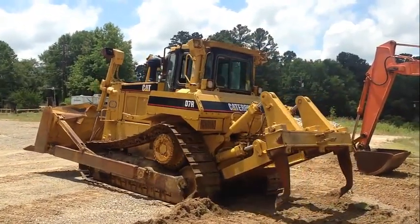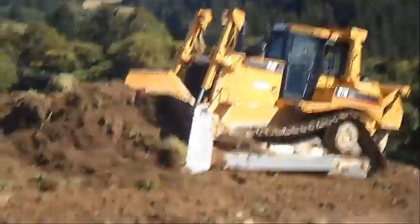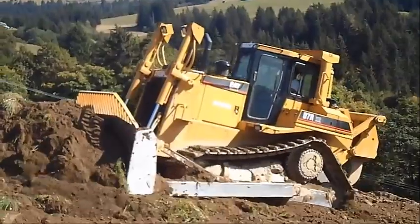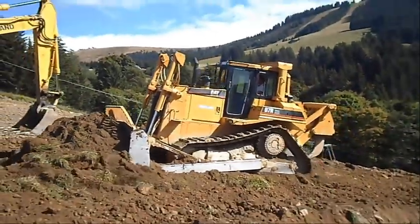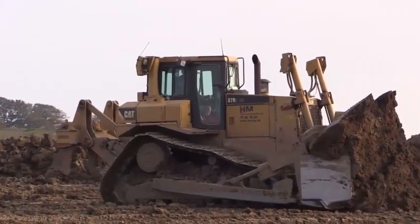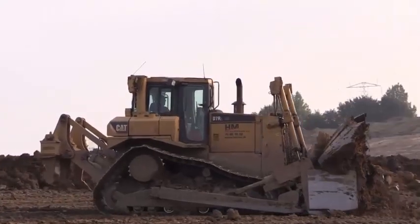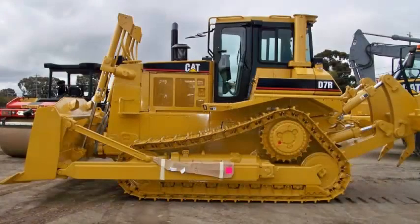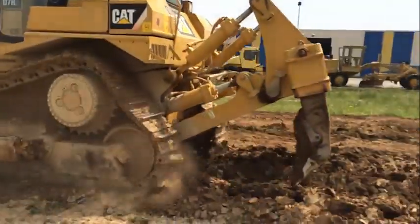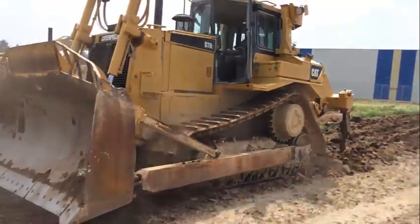Since its groundbreaking introduction in 1978, the CAT elevated sprocket undercarriage arrangement allows optimized balance for best possible performance in each application. This is a field-proven design that offers outstanding machine performance and longer component life. Ground and implement shock loads are transferred to the main frame to protect final drives, axles and steering components from harsh impacts for longer component life. The elevated sprocket design gives the operator excellent sight lines to the blade, sides and back of the machine, while machine center of gravity remains low, offering excellent stability, balance and traction.